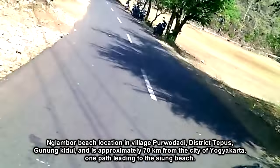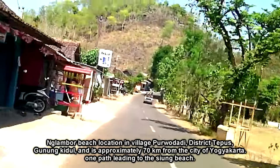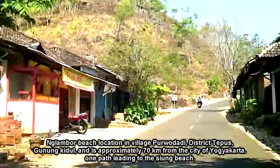Untuk lokasinya, Pantai Ngambor terletak di Desa Purwodadi, Kecamatan Tepus, Gunung Kidul, dan berjarak sekitar 70 km dari kota Yogyakarta.